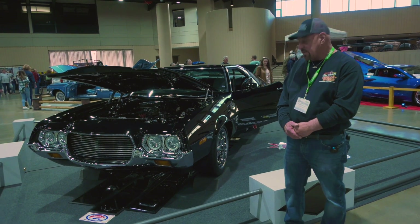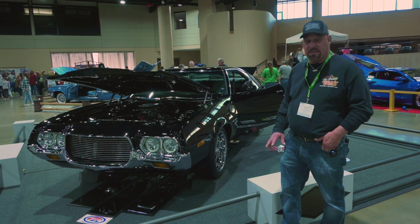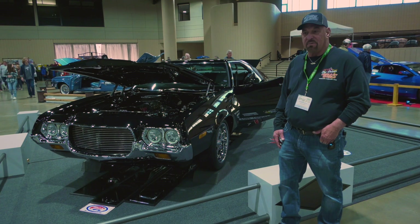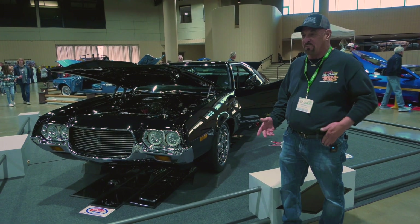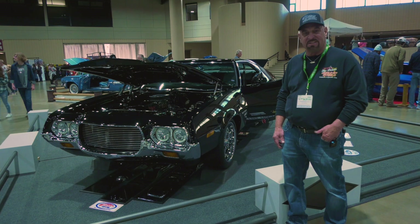It was a 1972 Grand Torino Sport. I bought it from a friend of mine in 1977. He actually bought it brand new in 1972. We've been good friends our whole life. When he bought the car, I fell in love with it and wanted to buy it from him the day he bought it, and kept bugging him for years. Finally he sold it to me in 1977.